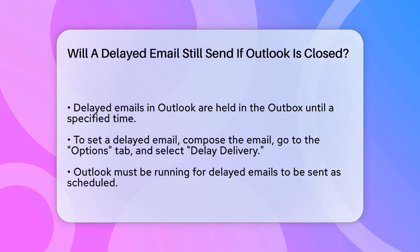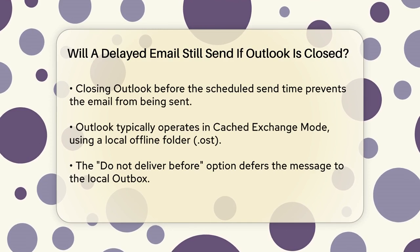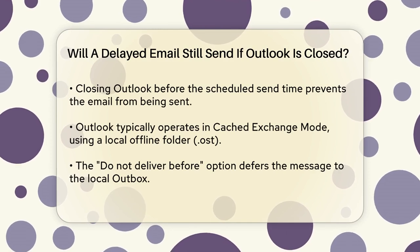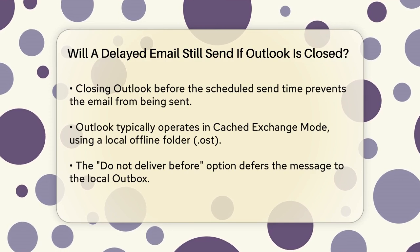However, the key point here is that Outlook needs to be running for this feature to work as intended. If you close Outlook before the scheduled send time, the email will not be sent until you reopen Outlook.